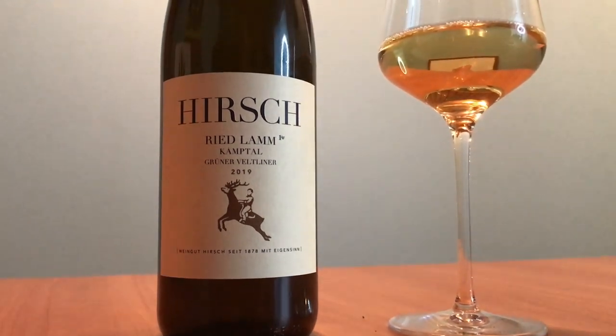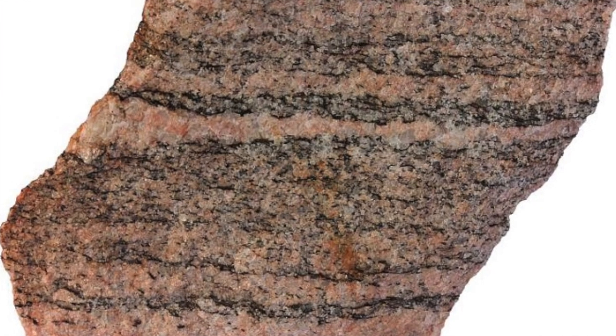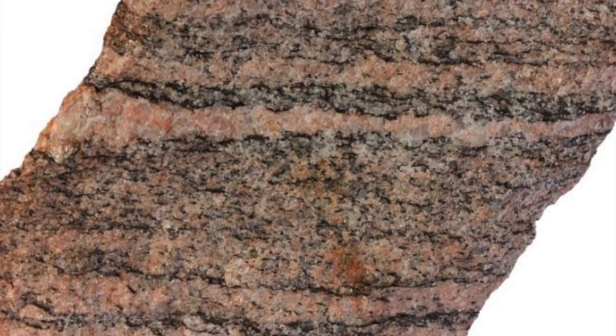The Gaisberg area extends eastwards from the Heiligenstein mountain. It has a clear southern aspect and an average 11-degree gradient. The area is divided into lower and upper parts — the lower lying areas have highly calcareous soils and the upper slopes are mainly filled with gneiss. Lamm is situated on the southeastern slope of Heiligenstein mountain and is one of the warmest sites in the region.